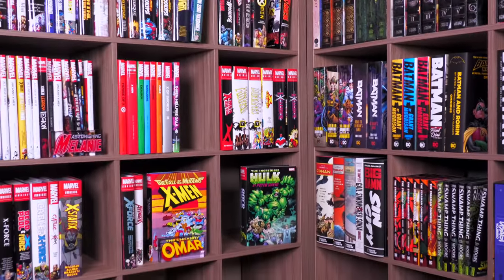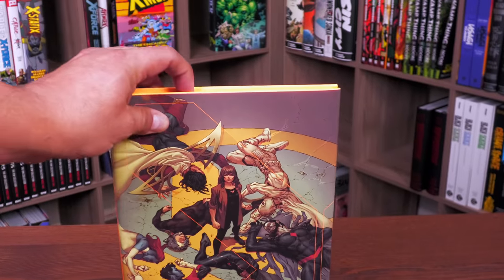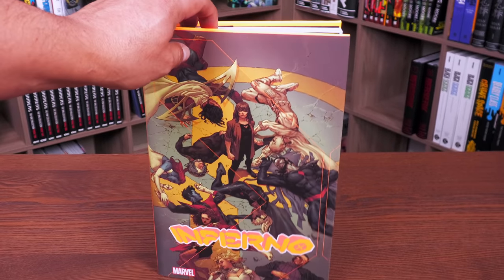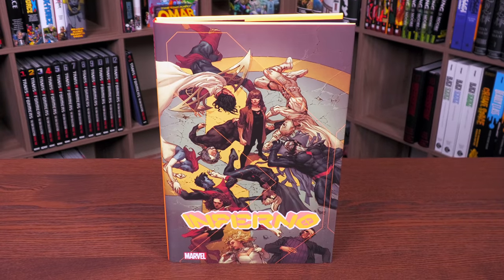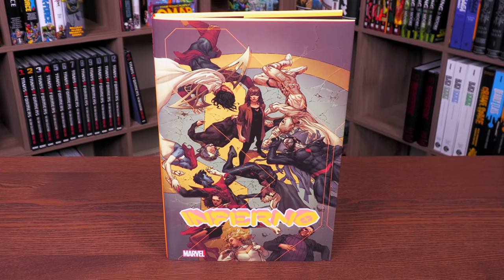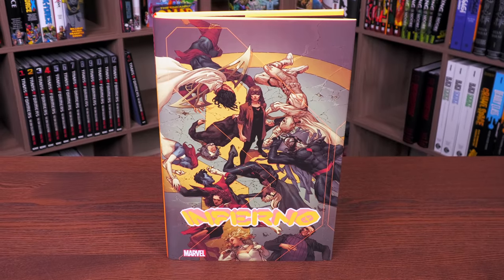I've always compared them to something like textbooks. I happen to like them — I think they stand out. I'm not sure what the consensus is on these, but personally I think they're really cool. This one here is bright orange, which you're going to see when we look under the dust jacket.